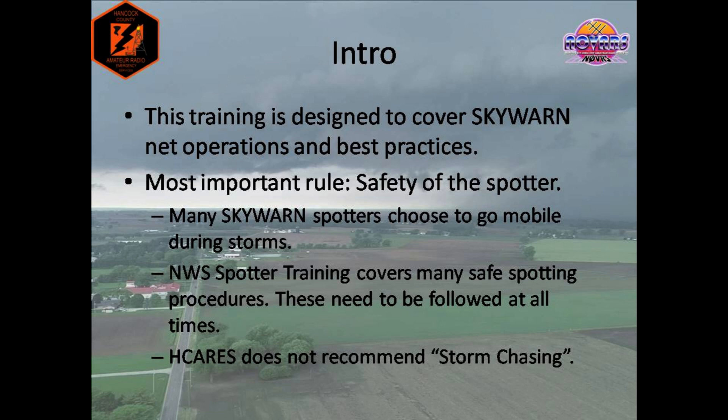There is one rule that spotters, net control stations, and emergency communications must follow without fail: Safety. If we as spotters and volunteers aren't safe, how can we help relay information that will maybe save somebody's life? It is imperative that we follow safety guidelines to help ensure everyone can be as efficient as possible in reporting weather events.